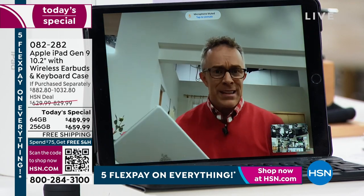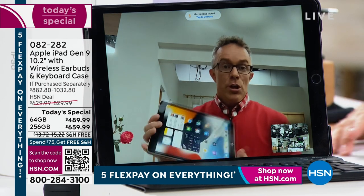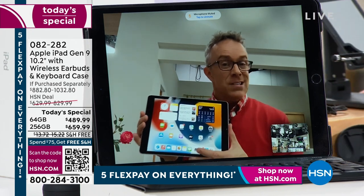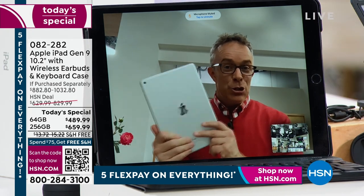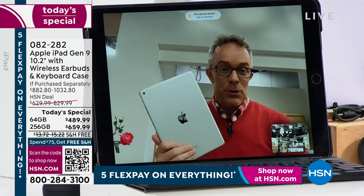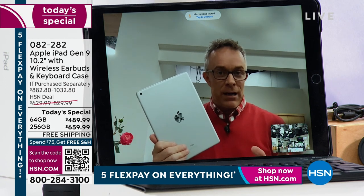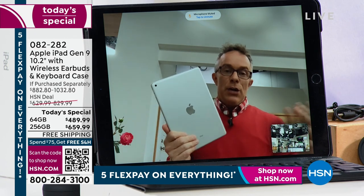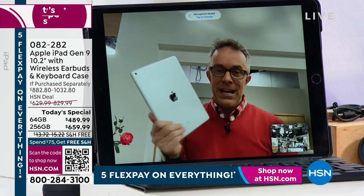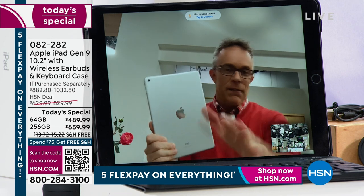They actually sell devices that just do that — follow you around — but this iPad does that plus everything else: work, school, great battery life, tons of memory. With a 256-gigabyte model, you're getting an A13 processor, better cameras, Center Stage technology, and it's the most affordable iPad available right now.